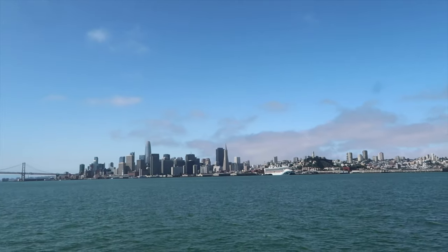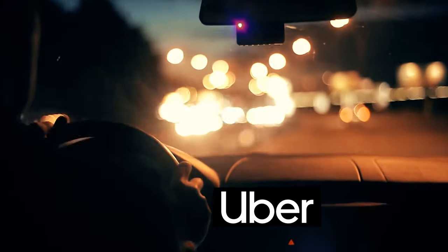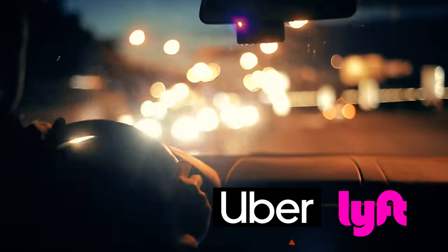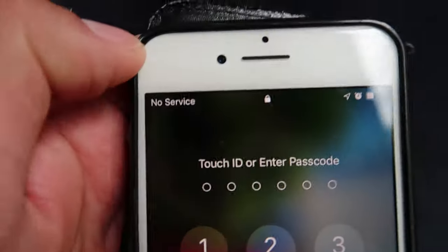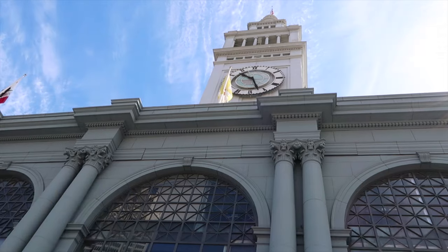Yet another option is to take a shuttle — this is what we're doing today. We're taking a ferry from San Francisco to Sausalito and then a shuttle from the city to the park. One last option is Uber or Lyft to the park, however I wouldn't recommend this because the issue is not getting there — the issue is how to come back. There is no signal or Wi-Fi at the park, so you will not be able to call an Uber to return to the city.